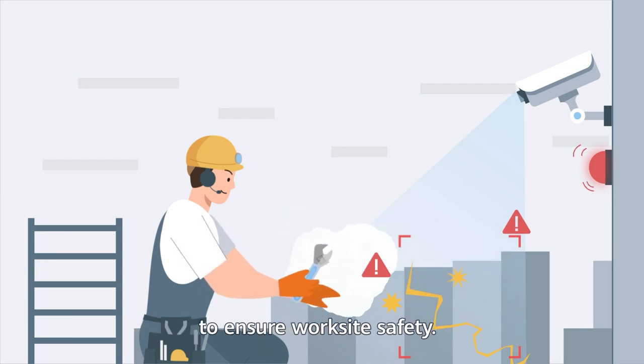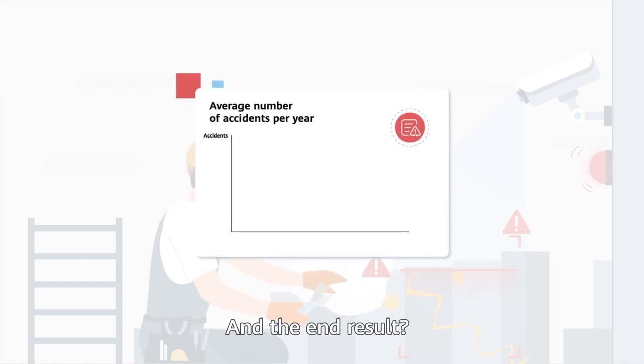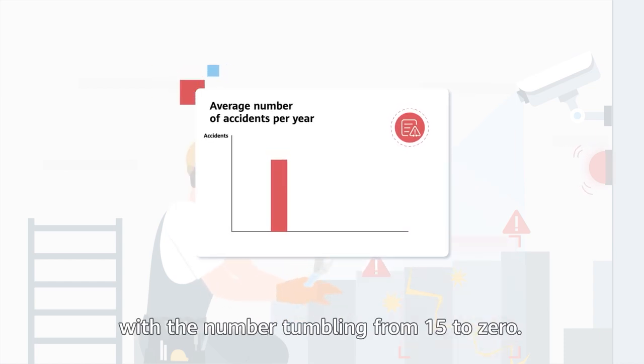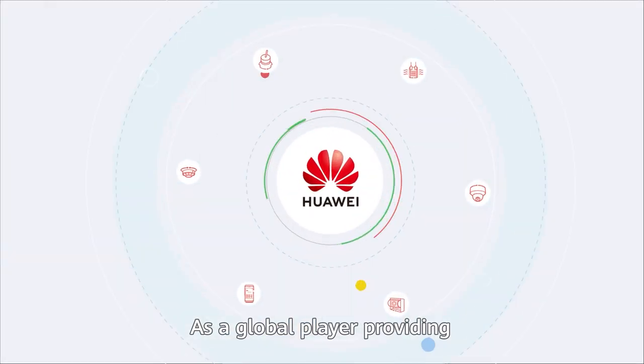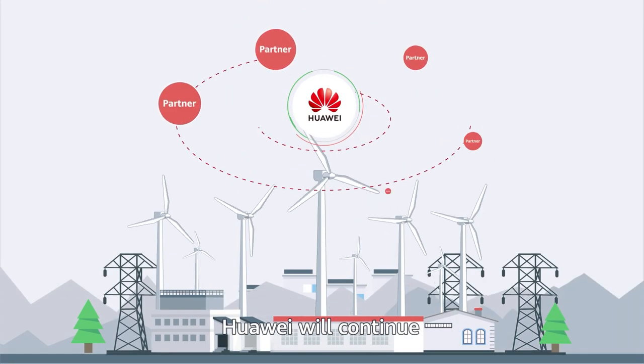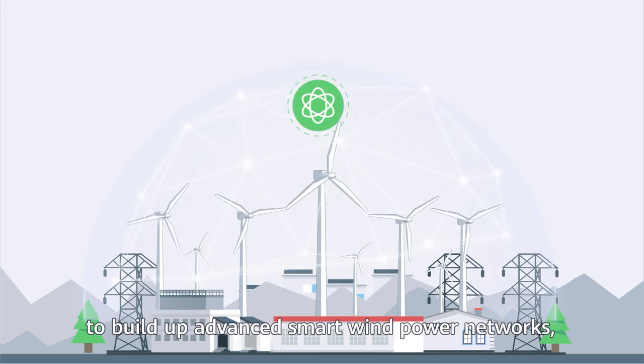The end result is a drastic reduction in accidents each year, with the number tumbling from 15 to 0.